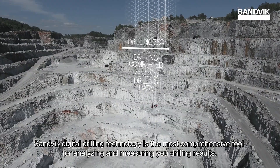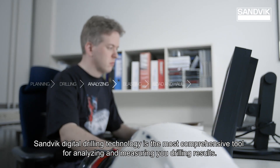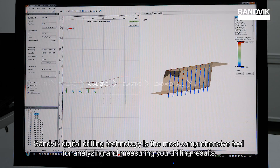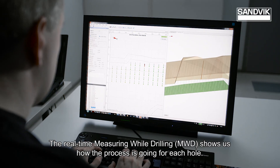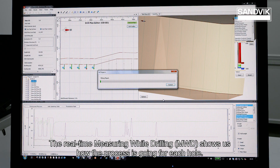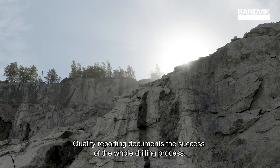Sandvik digital drilling technology is the most comprehensive tool for analysing and measuring your drilling results. The real-time measuring while drilling shows us how the process is going for each hole. Quality reporting documents the success of the hole drilling process.